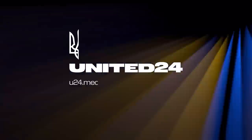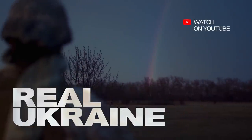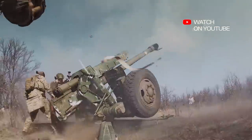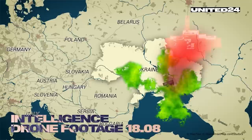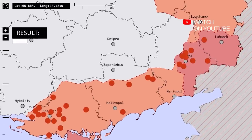Hello everyone. This video is being done in collaboration with United 24 Media, a digital media platform created early on in the war, who have assisted me in preparing the images used in this video. There will be a link to their page at the end of the video and they are well worth following.